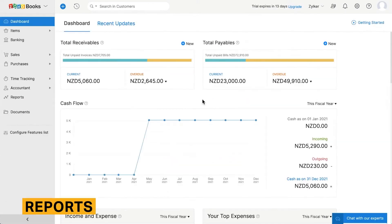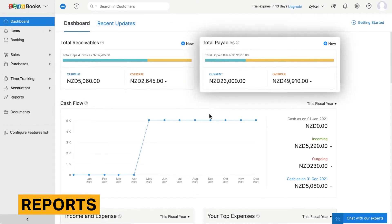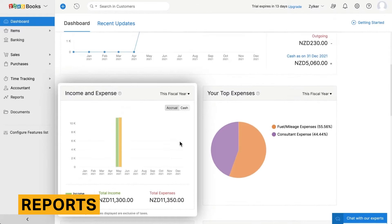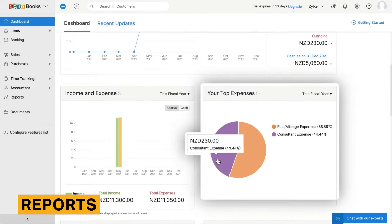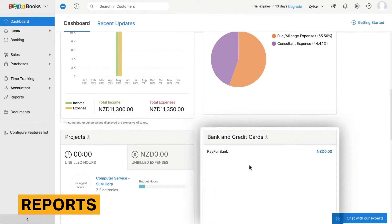Zoho Books offers more than 50 accounting and financial reports across categories like receivables, purchases and expenses, and project summaries. There are many reports that can be created and drilled down to the transaction level. Along with the included reports, customers can sync their Books account with Zoho Analytics for more advanced reporting if needed.